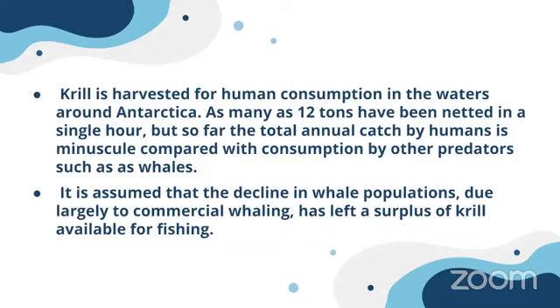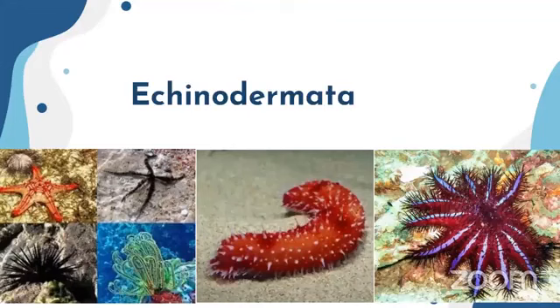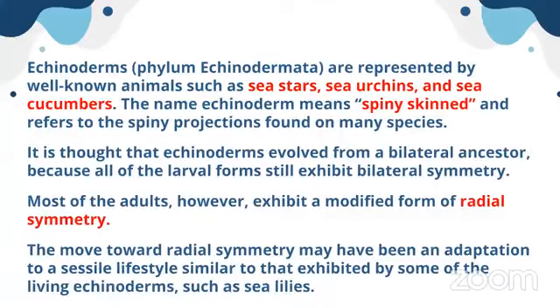As already mentioned, humans try to exploit krill populations, making us competitors with blue whales. Now our next topic is echinoderms. Here you can see very brightly colored ones with spines — these echinoderms are spiny-skinned animals. Under echinoderms we will be studying sea stars, sea urchins, and sea cucumbers.